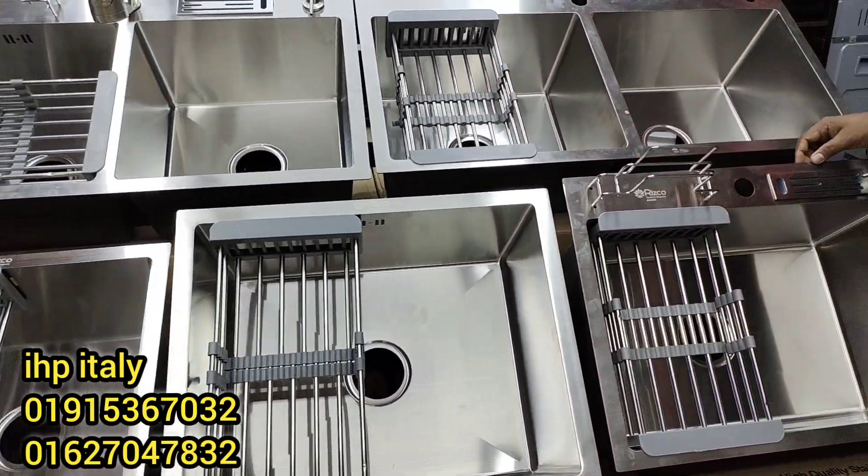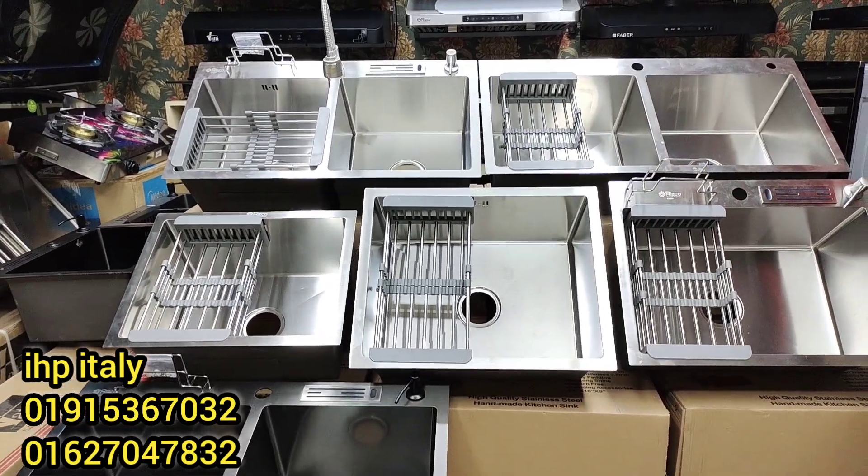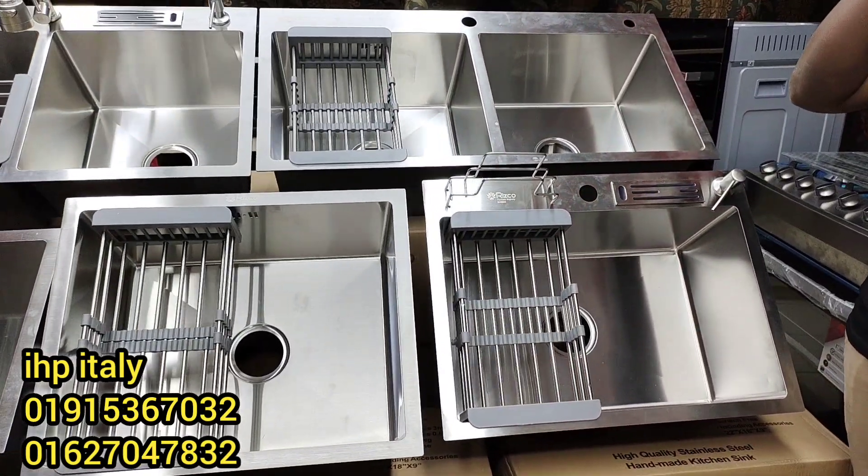What a beautiful kitchen sink. We have to try that kitchen sink, that's all. The kitchen sink is very clean.